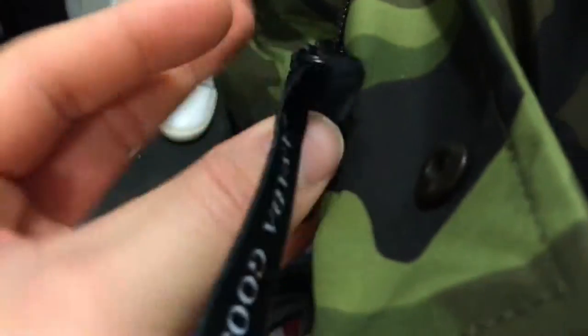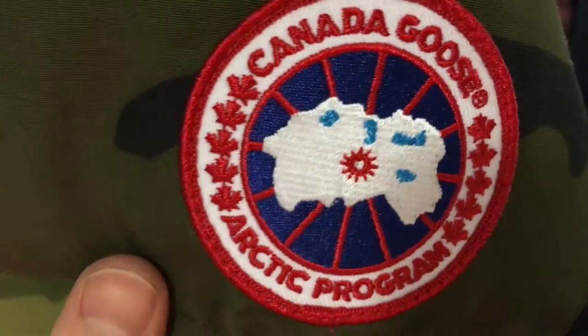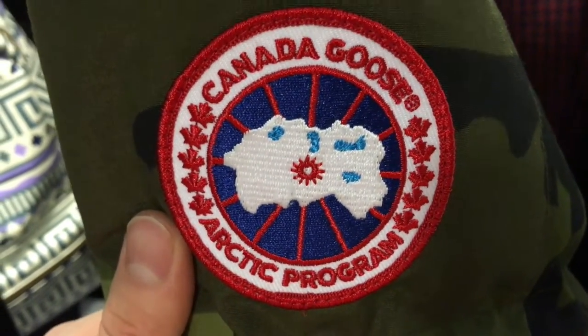It has a button enclosure as well. On the back there's nothing in terms of symbols or anything, just a quilted pattern. There's a strap on top for adjusting the hoodie. Right here we have the Canada Goose embroidery — I'm assuming that's what Canada looks like on the map.